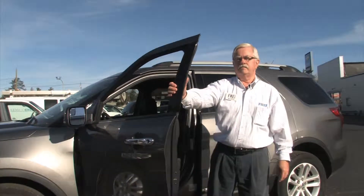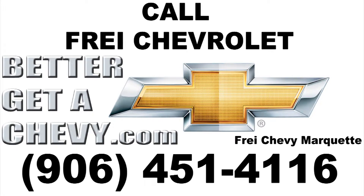Come see this car today. Come see me, Max Holloway, at Frye Chevy. When it comes to Chevy, come to Frye.